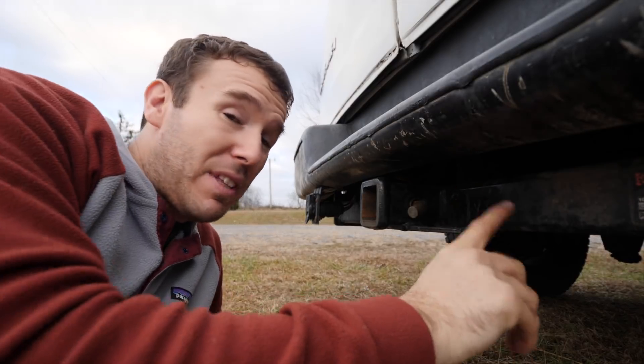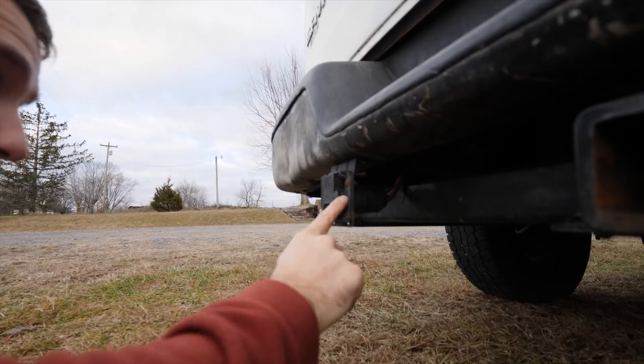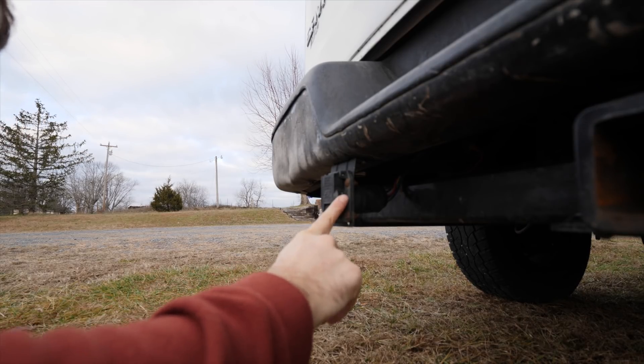We bought this van rated to tow 10,000 pounds but it did not come with a hitch, so I had to buy one — which was super easy to install. We also had to install the seven-pin wiring to hook up the trailer in the back. That's kind of the thing with these vans: some come tow-ready with everything you need, but most of the time they're not going to come like a truck would with everything ready. You may have to add a couple of extra things, but that doesn't mean you can't do it or that they're not built to be that way.